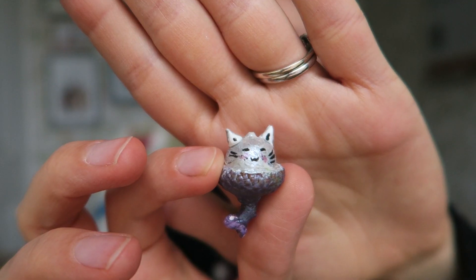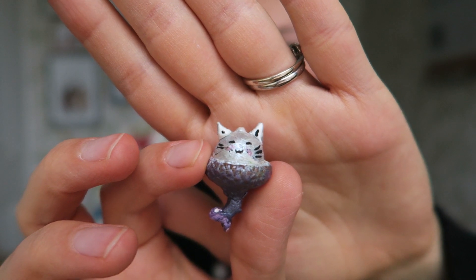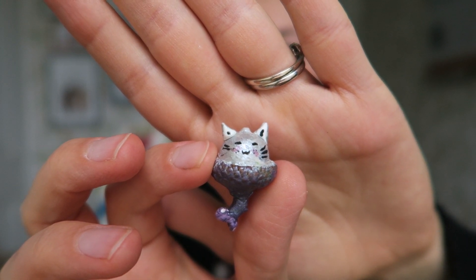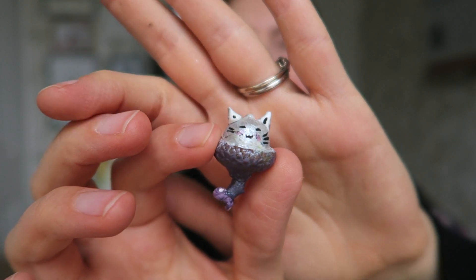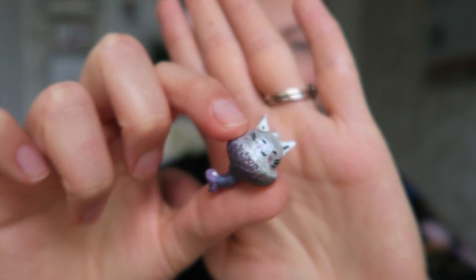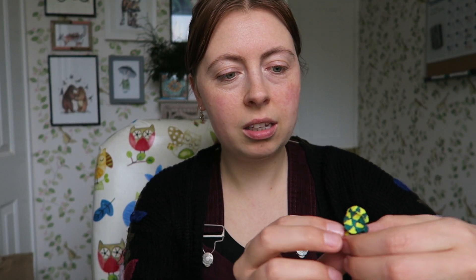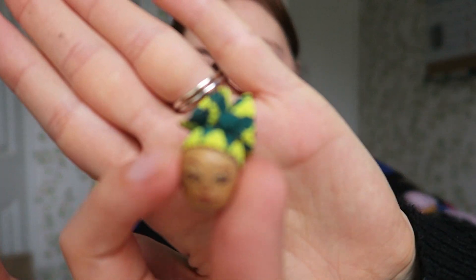I've still got Charlotte's creations because when she went home yesterday they weren't quite dry. This is one of my favorites - it's a mermaid cat. She stuck on ears and an extra bit. You can see the acorn if you turn it upside down. She was really clever at looking at the acorns and deciding what they looked like. She's also done this lady with an amazing colorful headscarf.